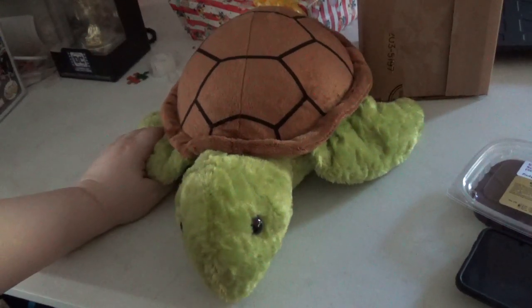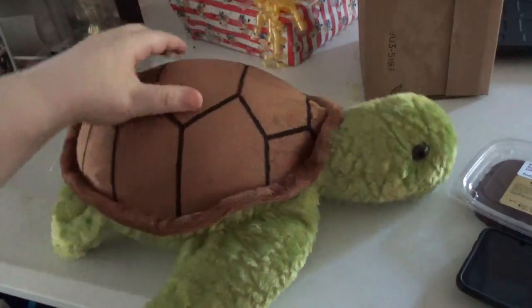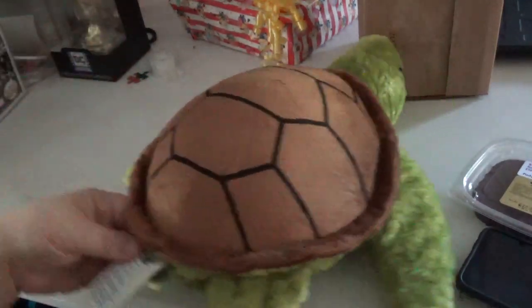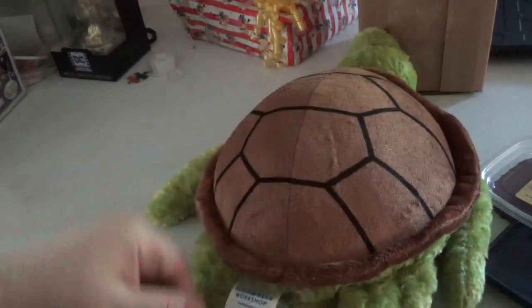This is my newest turtle. This is Sean. It is a green sea turtle. He's very big. He's very plush — as you can see there's a Build-A-Bear logo and the official Build-A-Bear workshop tag on the butt here. The shell, everything's nice and soft and plump.